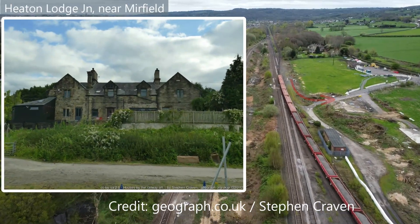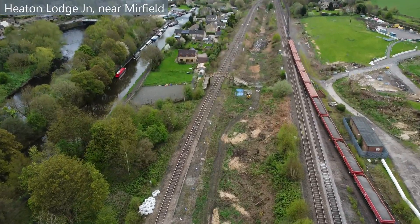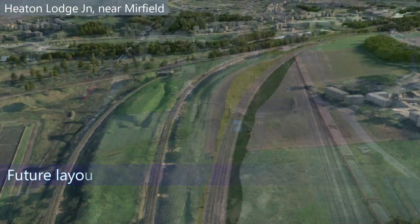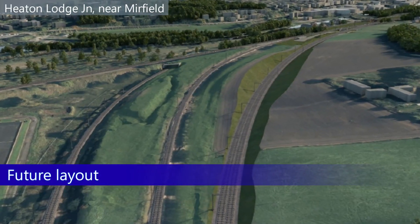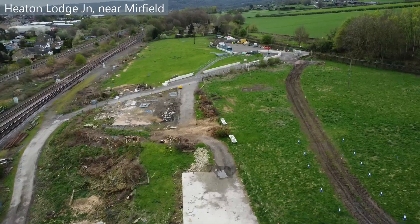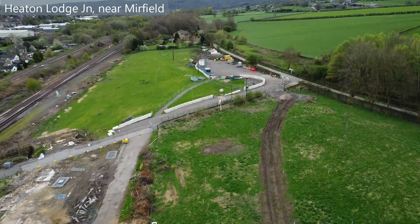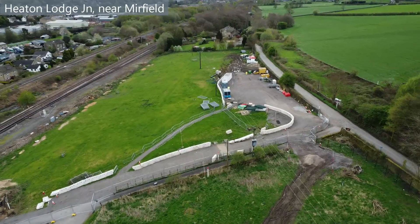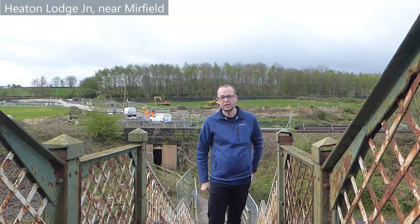Also visible is a number of access roads currently being built to support the building of the new lines. Thanks for watching this short update video. Keep an eye out for more videos coming soon, where I'll be looking at key points around Huddersfield and Mirfield in the Trans-Pennine route upgrade.